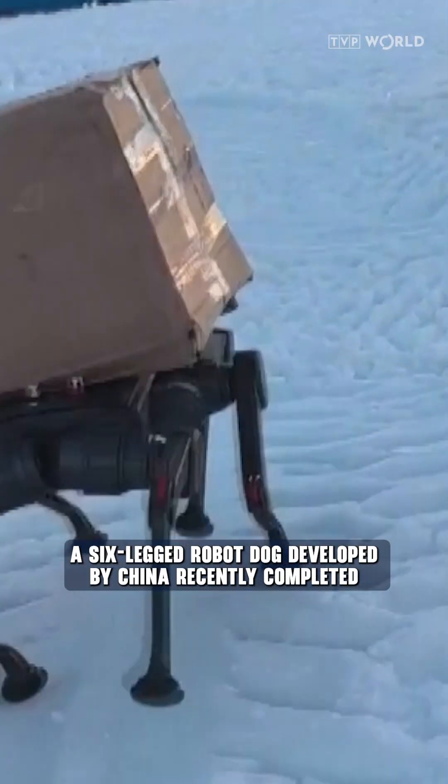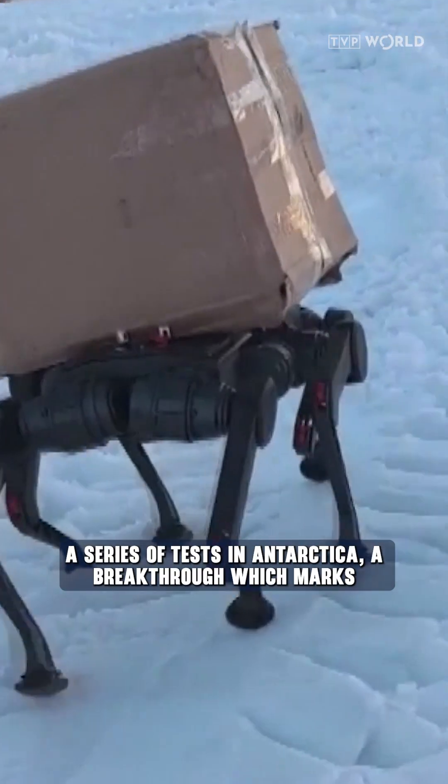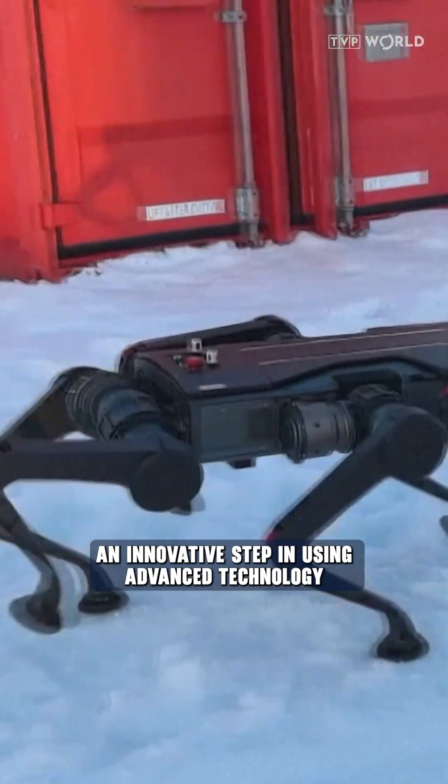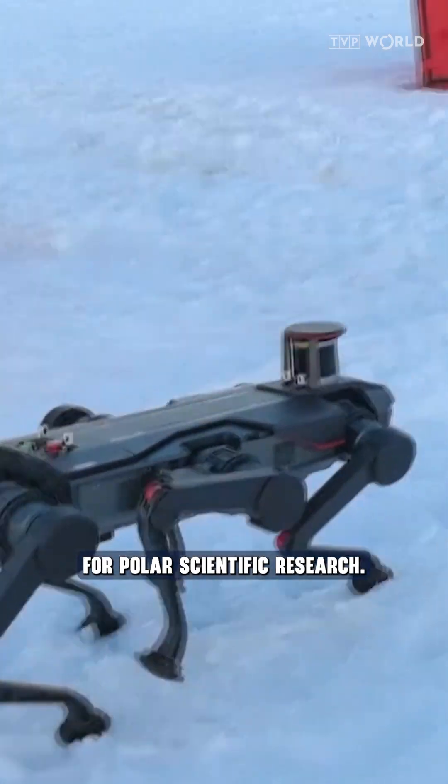A six-legged robot dog developed by China recently completed a series of tests in Antarctica, a breakthrough which marks an innovative step in using advanced technology for polar scientific research.